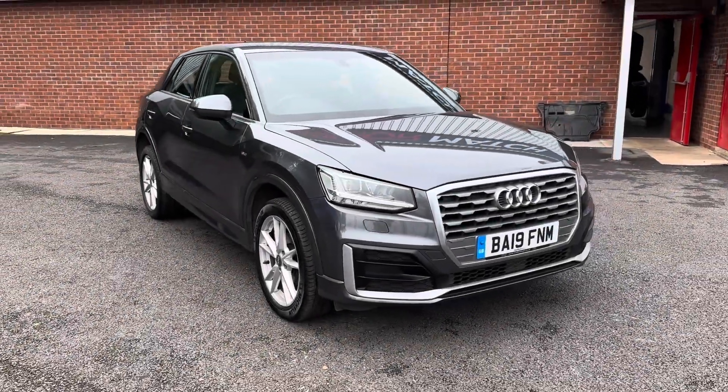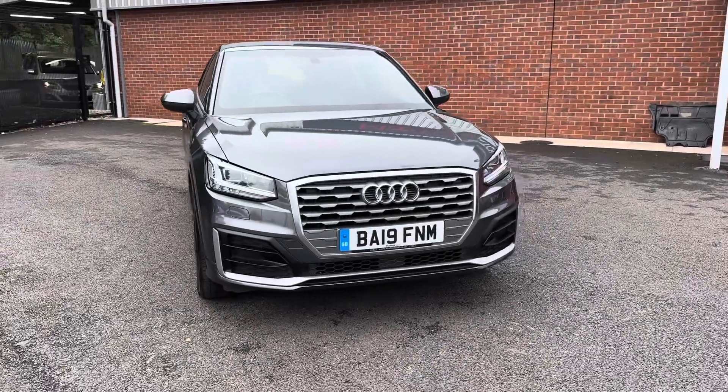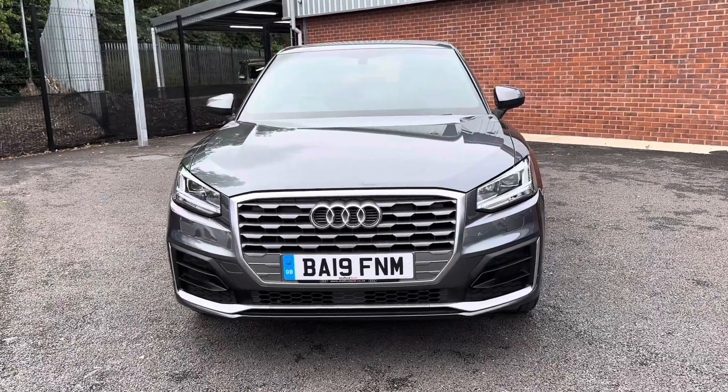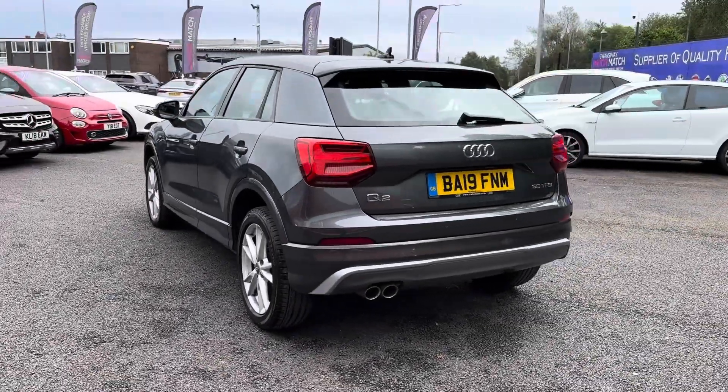Welcome to Mismatch Bolson. Today we have the gorgeous Audi Q2 S-Line S-Tronic, that does come in a complimenting and sleek grey exterior, finished with your efficient automatic transmission. This 2019 model has completed just over 60,500 miles.